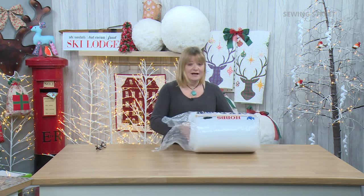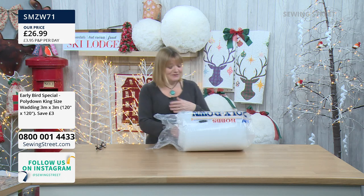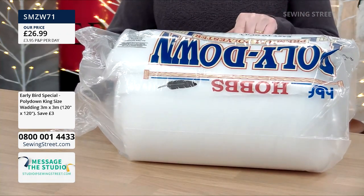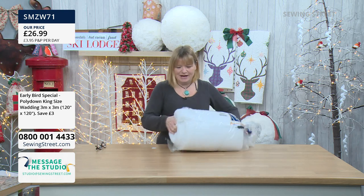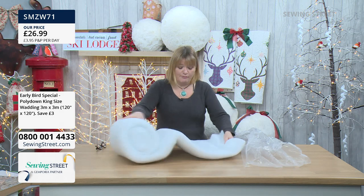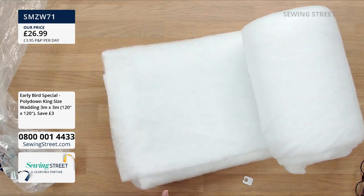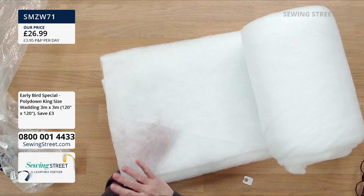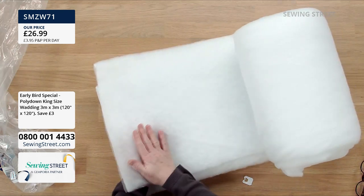First, we've got the early bird. Really excited and pleased about this one — it's Polly Down Premium polyester wadding. There are different qualities of polyester wadding and this is a really good quality one. It's a really big piece as well — king size, 120 by 120 inches, or just over three metres. The beauty of polyester wadding includes that it dries really easily, so it's great for quilts you want to wash a lot, picnic blankets, or anything outdoors. It's hypoallergenic too. It's got quite a high loft.